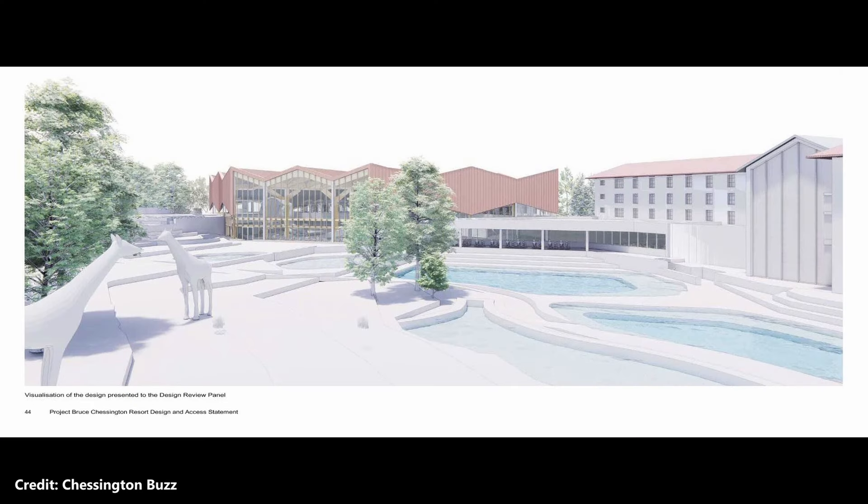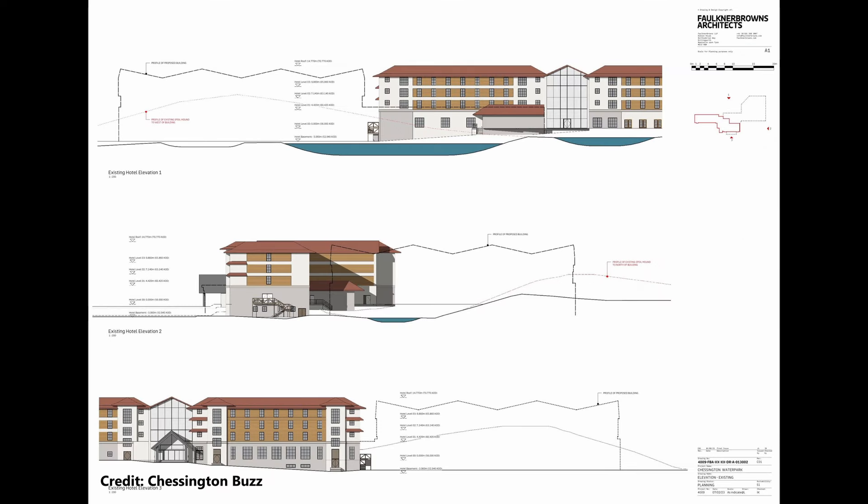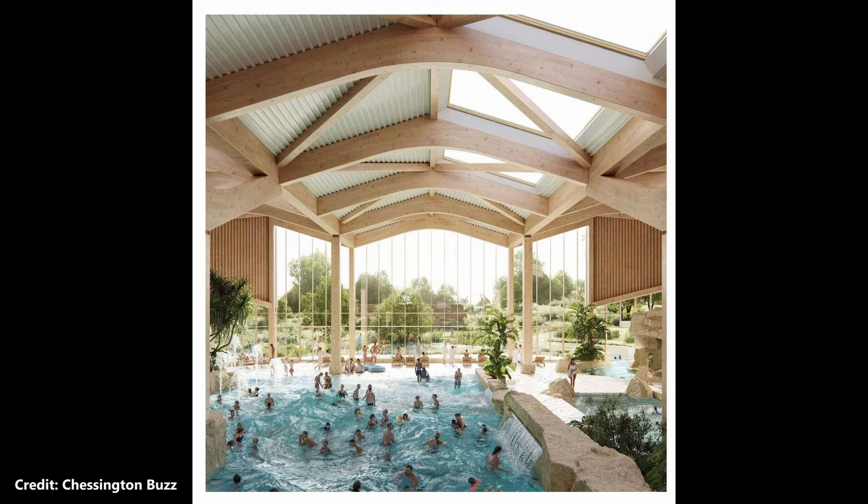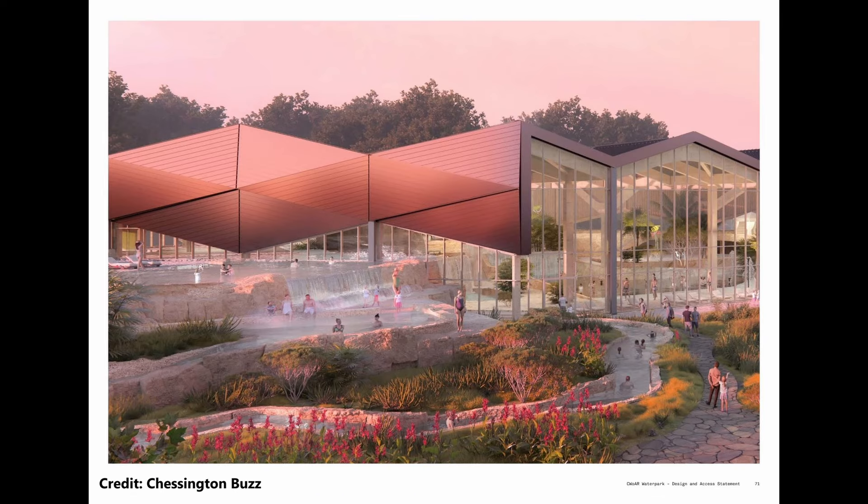In November 2022, Chessington World of Adventures held a public consultation revealing plans to build a new adventure water park as an extension to the Safari Hotel. The plans are codenamed Project Bruce. The resort stated that the water park will create an indoor subtropical paradise through a variety of water-based activities, including themed pools and slides, a spa area, a wave pool, and a lazy river which transports guests outside through an area overlooking the existing Wanyama Reserve.